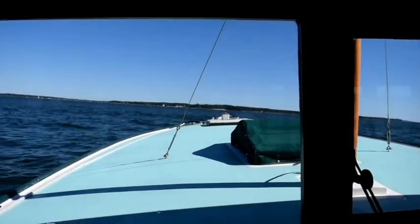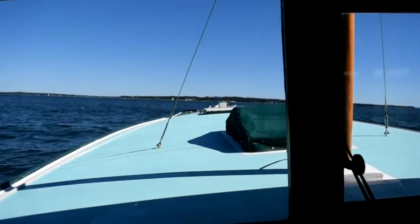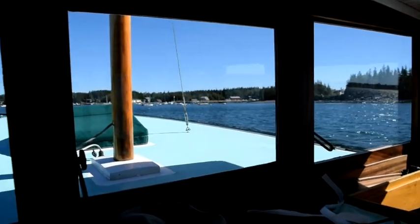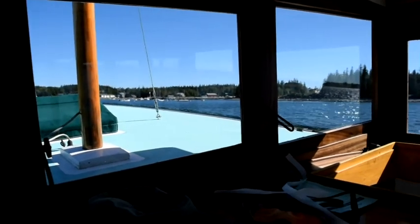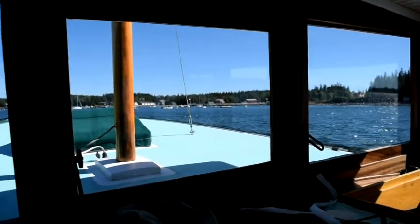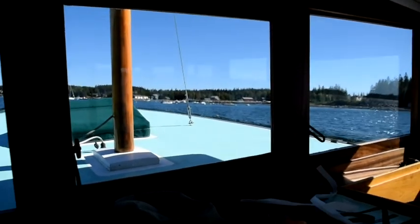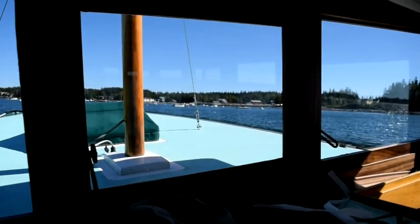I'm running now at 2000 RPMs and just about seven knots. I'm just coming into the lee of Great Cranberry Island so it's flattened right out — still a little bit of swell wrapping around, rolling me a little. But I'm going to show you what you can do if you come in here and you want to go ashore.